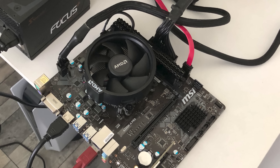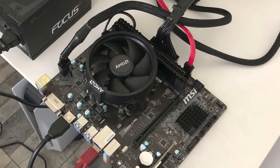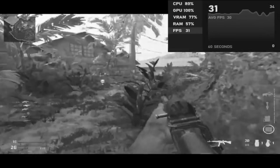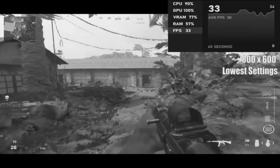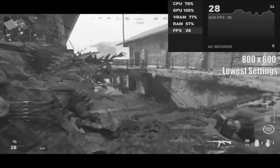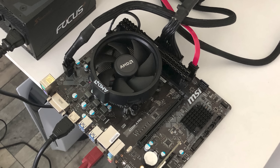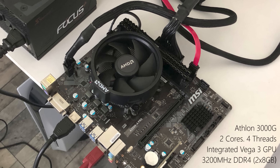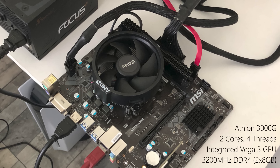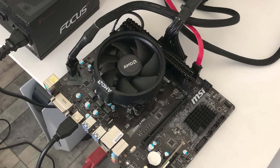Hello everyone and welcome to another video. The last time the Athlon 3000G got pulled out of the drawer, it was for the Call of Duty Vanguard beta test, where it managed to achieve at least 30 frames per second on average with only the integrated Vega 3 graphics. 800x600 was the only resolution that allowed us to do this and the game looked terrible, but still the 2-core, 4-threaded 3000G just about scraped by.